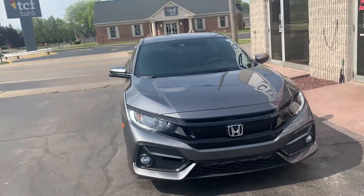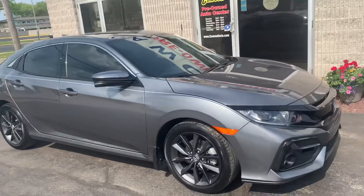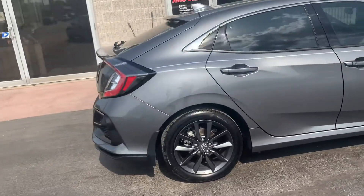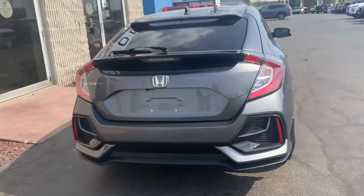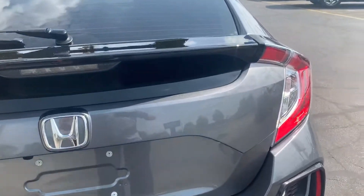Hi, this is Paige over here at Kaywood Honda, showing you one of our certified 2020 Honda Civic EX hatchbacks. Being this is a certified Honda, you're gonna get an extra 12 months or 12,000 mile bumper-to-bumper warranty on top of what's already left. On top of that, you'll get a seven year, 100,000 mile powertrain warranty from the original in-service date.